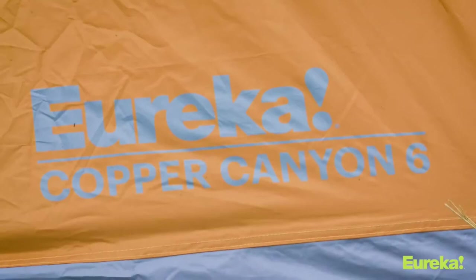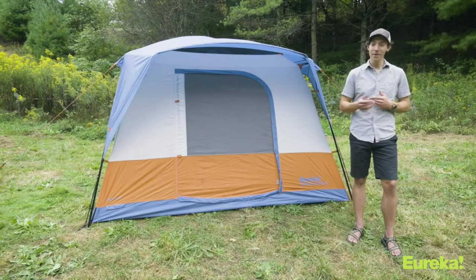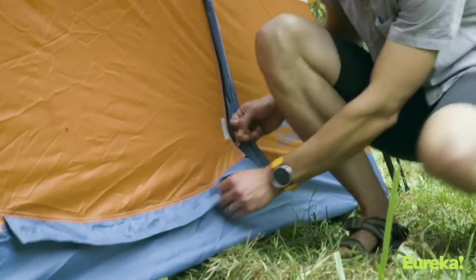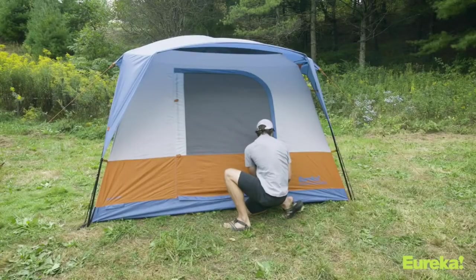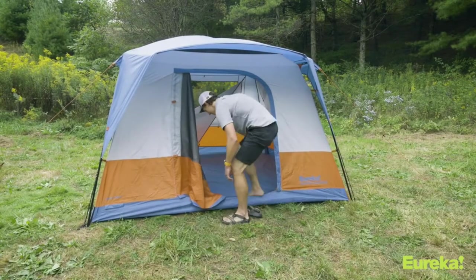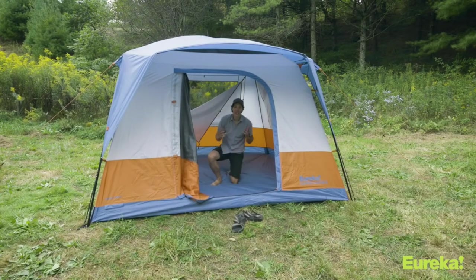This thing has plenty of room. The great thing about all Eureka tents is that when they say six people, they mean it — you don't have to buy the next size up if you actually want to fit six people in there. There's one massive door on the front of the tent, which makes it super easy for everyone to get in and out. Inside, there is a ton of room — it's ten by ten, so you get a hundred square feet, which means everybody's going to have plenty of room and nobody's crammed in a corner.